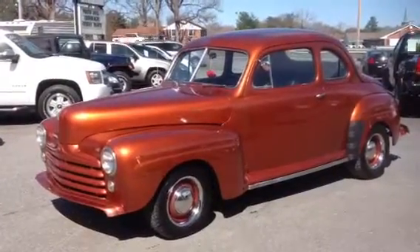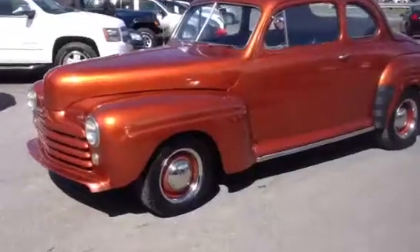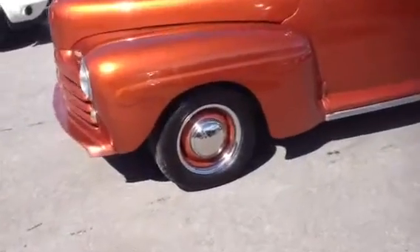This vehicle does have the flat-eight and, of course, three-speed on the floor. It has brand-new wheels and tires. The wheels have been painted to match the car.